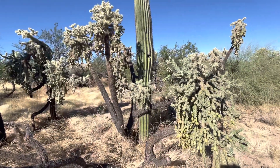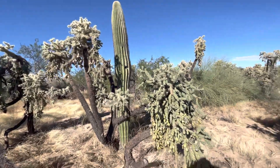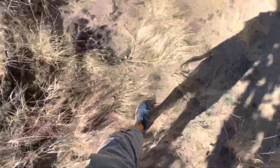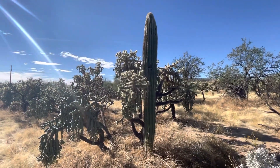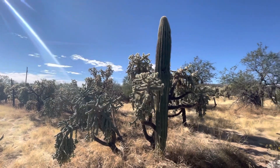Okay, so this is Whitlock. Doesn't have any arms. Really careful. There it is! Whitlock, today is your day! You are the saguaro of the day!